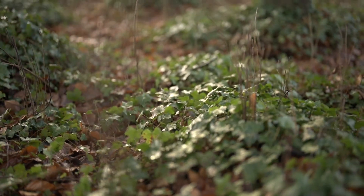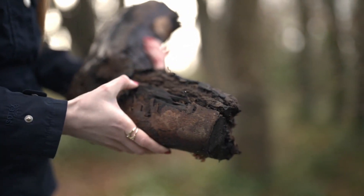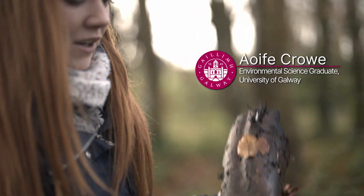As you can see here, if you look in woody substrates like this, you can see small little holes. These are called emergence holes, and these would be for small beetles and wasps and things that live deep within the wood as larvae.